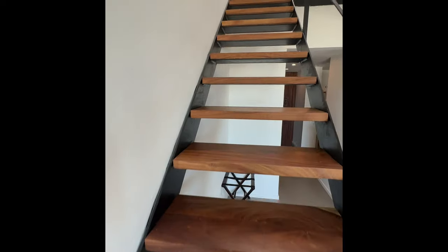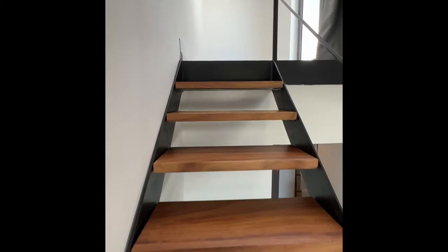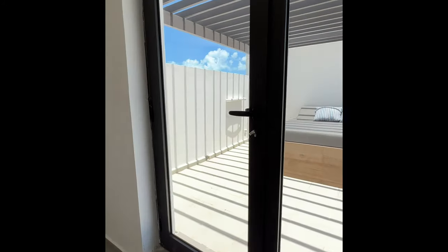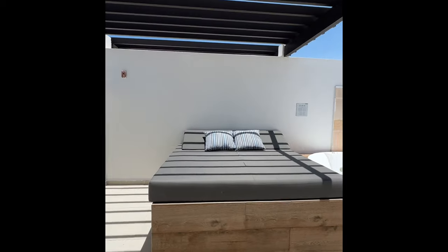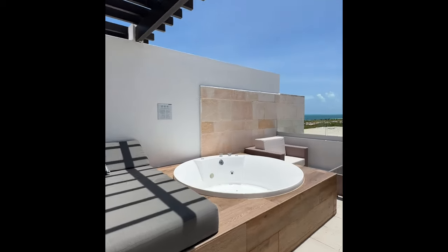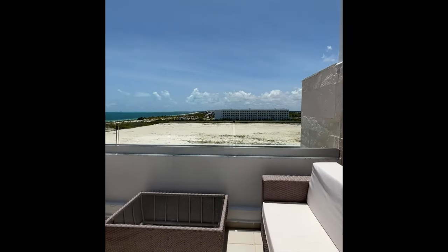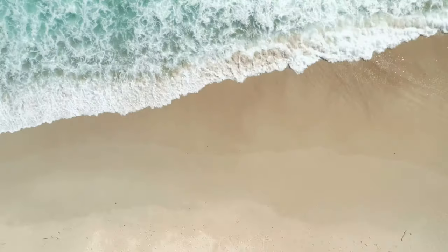Taking the staircase up to the rooftop second level, you may see some differences between this room and the Plunge Pool Suite. The difference with the Skyview Suite is the rooftop area — it's a little bit smaller and laid out differently. You still have a seating area, a jacuzzi, and a day bed. However, there is no plunge pool.